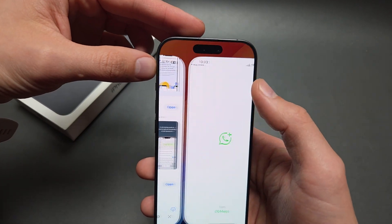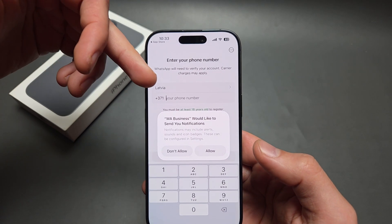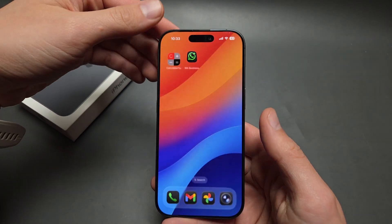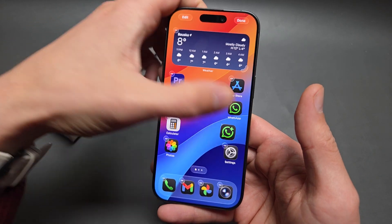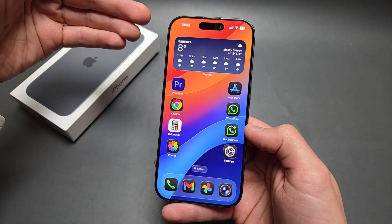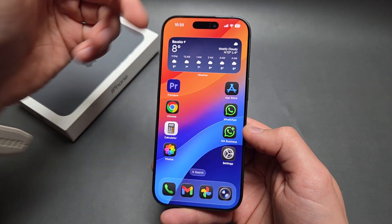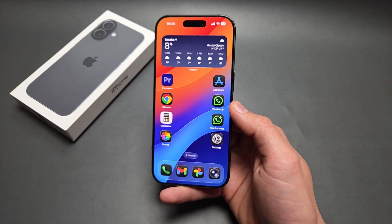You can open it up, agree and continue, and enter your phone number to link it and you'll be good to go. So I have WhatsApp Business up here and the regular one over here. Your notifications will arrive in two different apps. Very simple workaround, especially for WhatsApp — good luck!